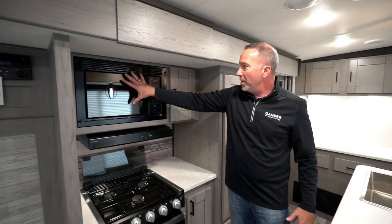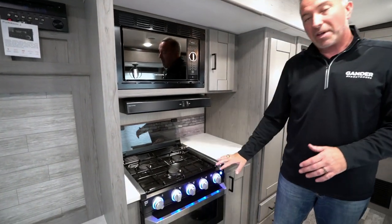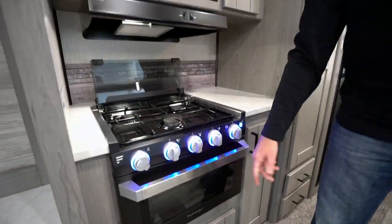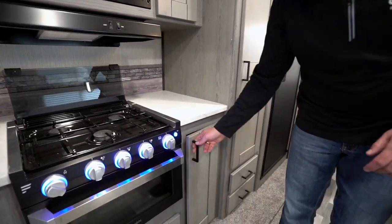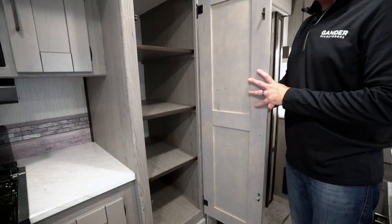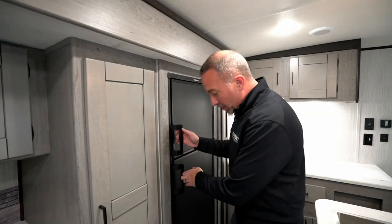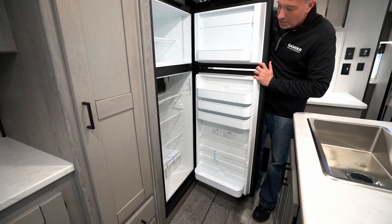Moving over to the kitchen, there's a nice big microwave with more storage right beside it, and a three-burner stove. I'm a big fan of these LED lights which give you a great night light when you're moving through the camper at nighttime. There's a big oven as well with a grill grate on top, a little prep space, more storage, and a large pantry including shelves underneath. So if you're going for a long trip — maybe a week or a long long weekend — this is a great camper to consider.